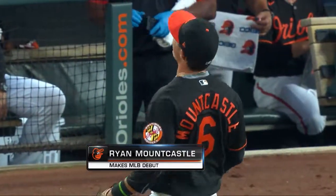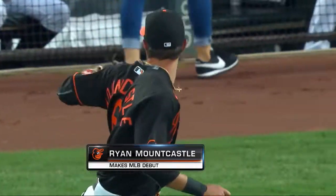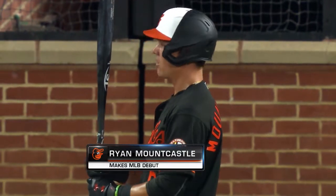No, wait a minute — here they come. Now he leads the Orioles onto the field. Ryan Mountcastle is a major league player and he'll see a major league pitch for the first time against Colton Brewer.